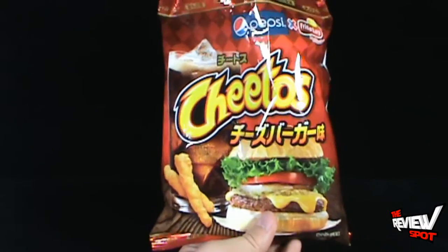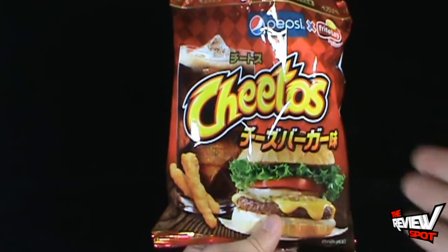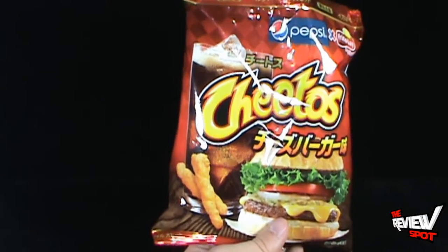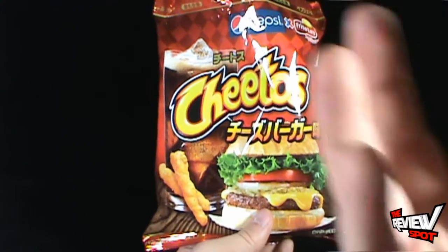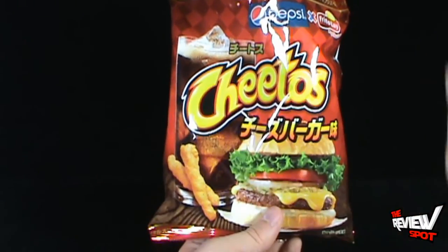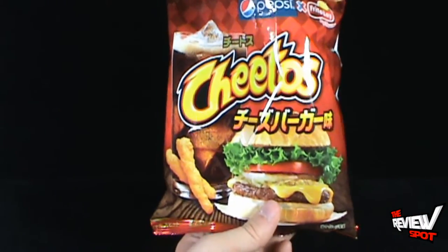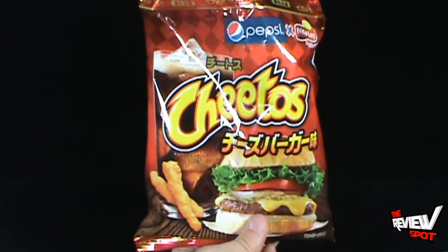These are definitely worth trying if you get the chance. Spot can provide the link down below to Corner Store Japan. If you can ever get a chance to try some of these Japanese exclusive items, your senses would be stimulated above comprehension.